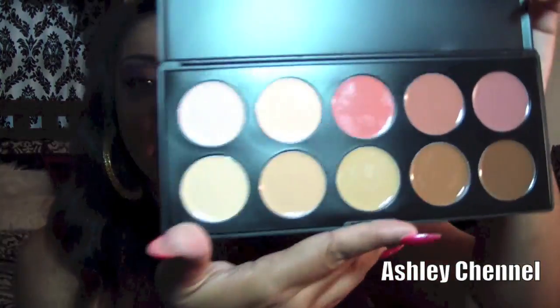So getting back to the concealer palette — if you're contouring, this is an amazing palette to use. I use the pinkish peachy tones for blush, the browns for contouring, and the highlight shade. I also use it for my brows — I use this dark brown to fill them in because I don't like having black eyebrows. When my eyebrows are done I use that brown color because it fills them in the way I like, looking natural.